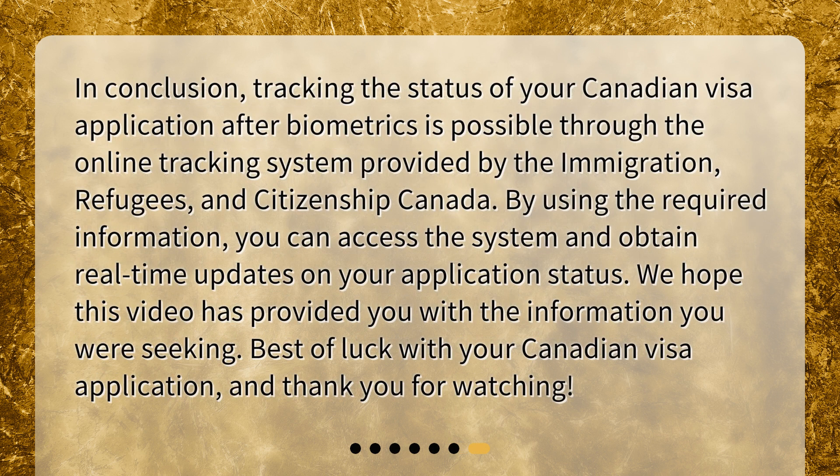In conclusion, tracking the status of your Canadian visa application after biometrics is possible through the online tracking system provided by Immigration, Refugees, and Citizenship Canada. By using the required information, you can access the system and obtain real-time updates on your application status. We hope this video has provided you with the information you were seeking. Best of luck with your Canadian visa application, and thank you for watching.